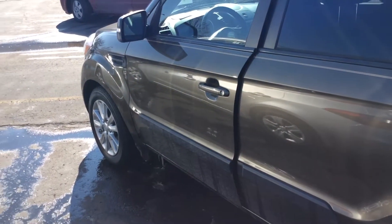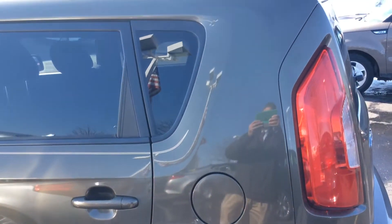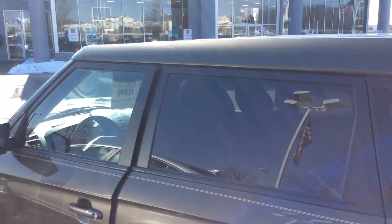It's in great shape, very low miles — under 18,000 miles. This car is a must-see if a Soul is on your list of potential cars.